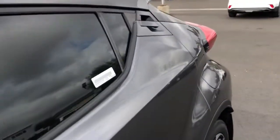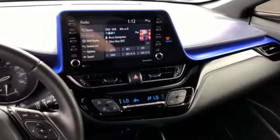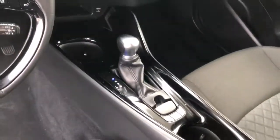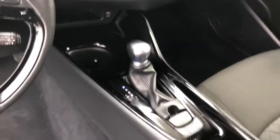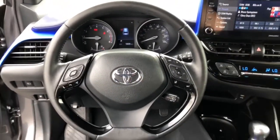The following are some of this vehicle's highlighted options: keyless entry, backup camera, heated mirrors, power lift gate, satellite radio, lane-keeping assist, keyless start, adaptive cruise control, Bluetooth connection, multi-zone AC.